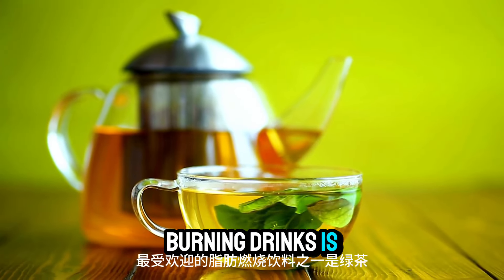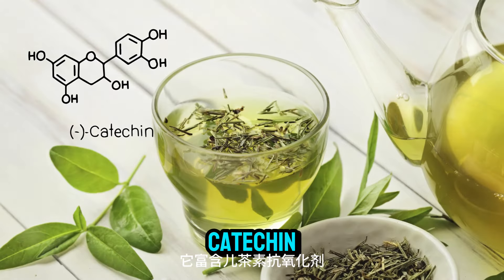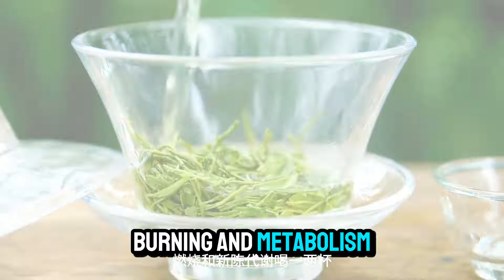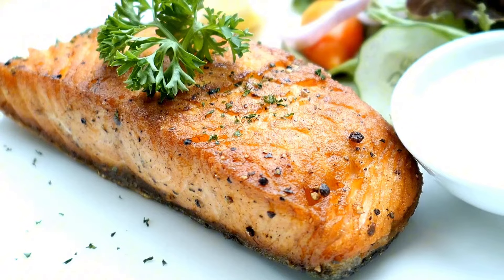Number four: green tea. One of the most popular fat-burning drinks is green tea. It's full of antioxidants known as catechins, which have been shown to increase fat burn and metabolism. Drinking a cup or two a day can make a huge difference.